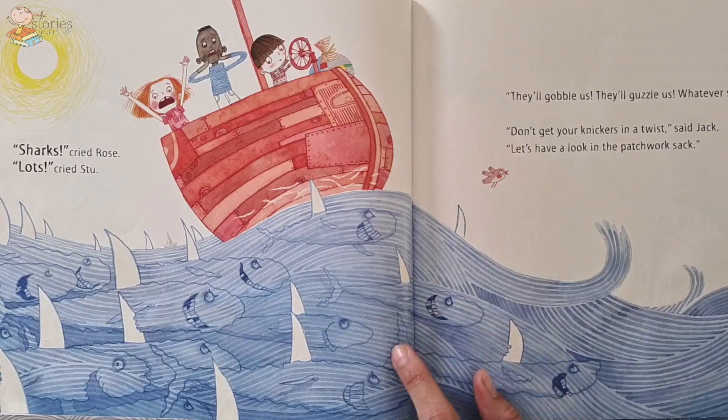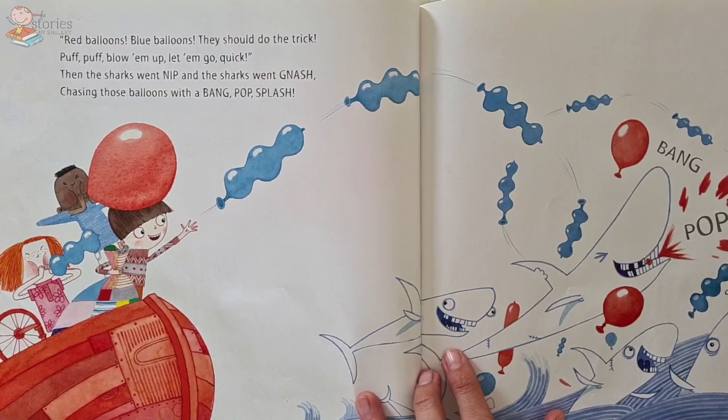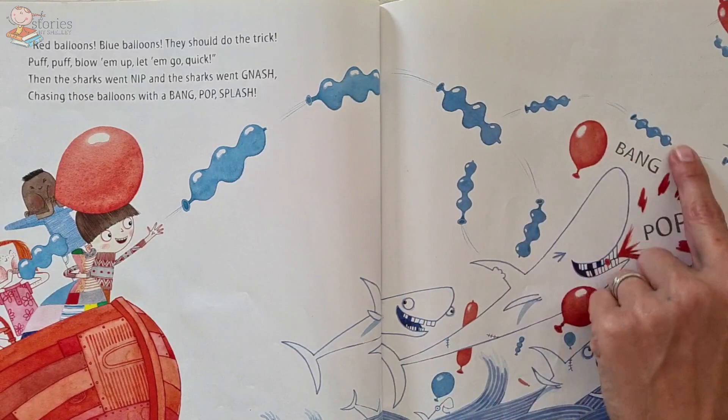'Don't get your knickers in a twist,' said Jack. 'Let's have a look in the patchwork sack.' What do you think will be in the bag that Granny gave him that might help them with sharks? Red balloons, blue balloons — they should do the trick. Puff, puff, blow them up, let them go quick! And then the sharks went nip and the sharks went nash, chasing the balloons with a bang, pop, splash. Look what they've done — they're throwing the balloons in the air and the sharks are snapping at them!